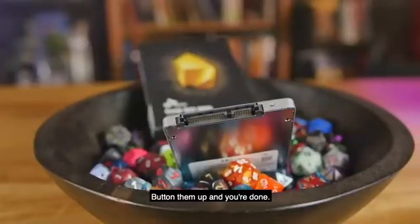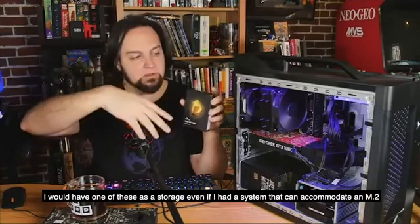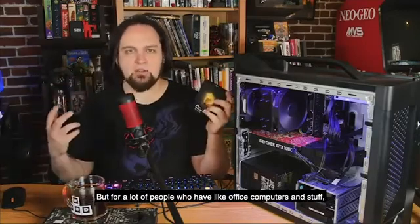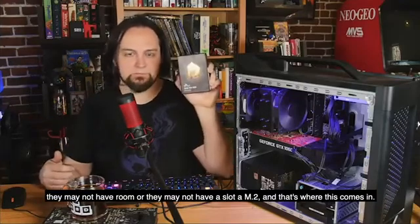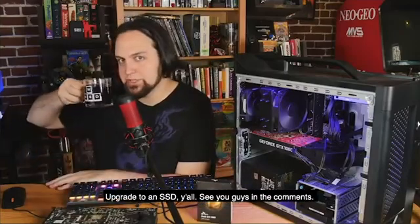I would keep one of these SSDs as storage even if I had a system that could accommodate an M.2. But for a lot of people with office computers, they may not have room or a slot for an M.2 - that's where this SATA SSD comes in. It's something for everybody. Upgrade to an SSD!